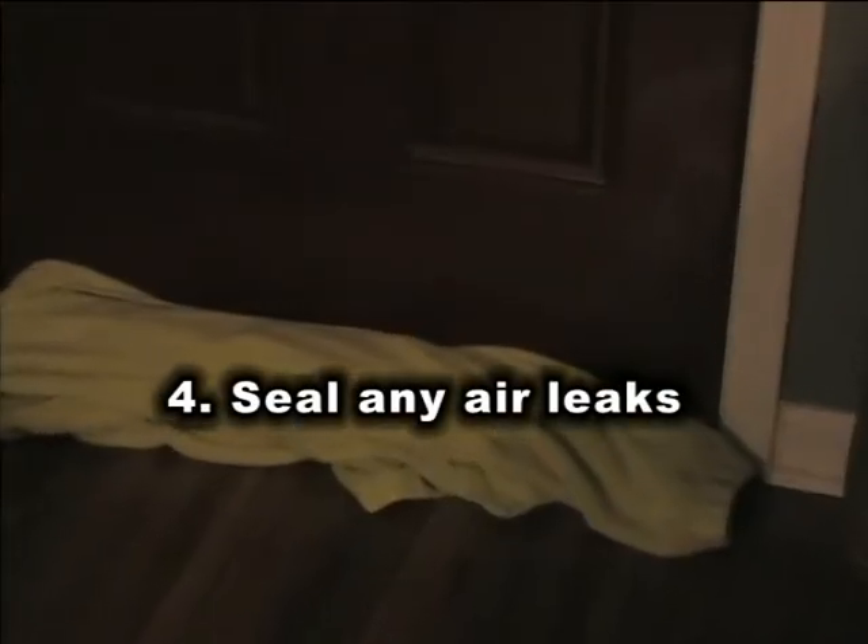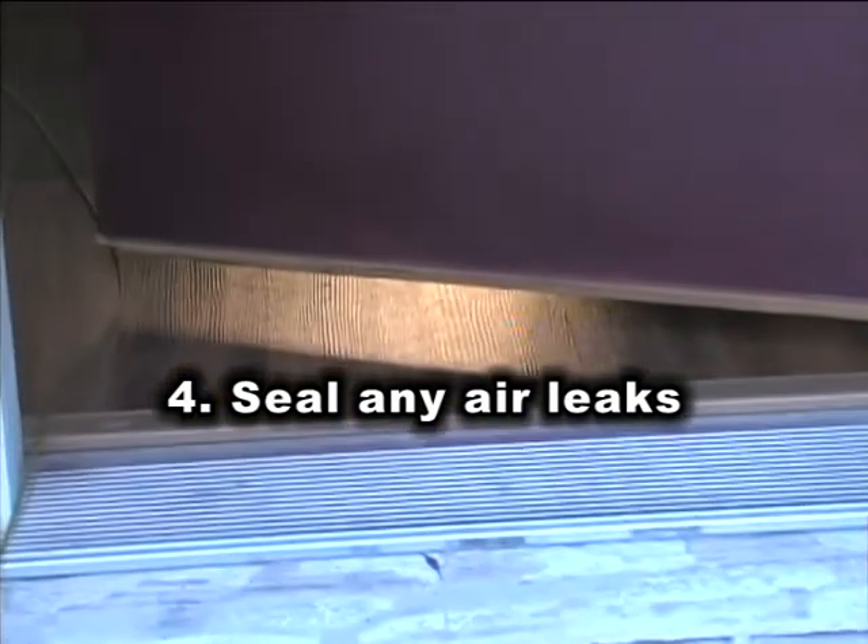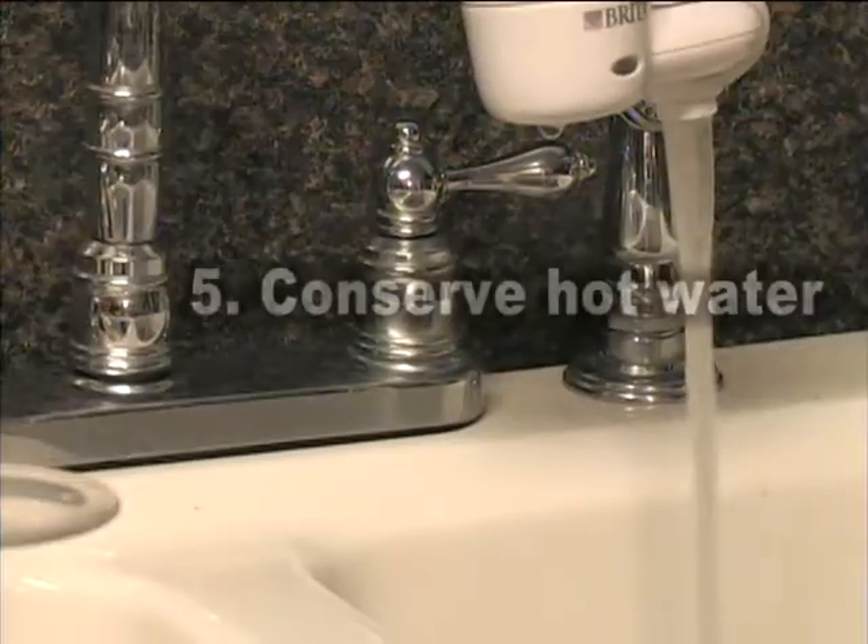Next, sealing air leaks can help greatly. Use weatherstrip around your doors and windows or any path around your home. Also, conserve hot water.